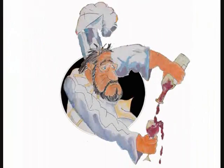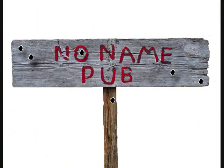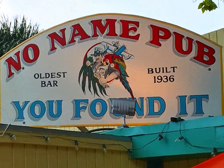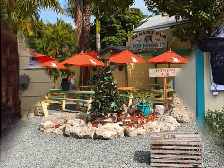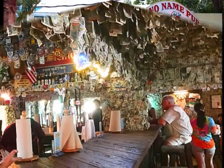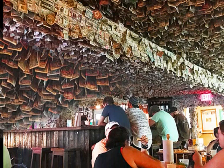We're on our way. Next, number 7: No Name Pub, located on No Name Key. One of the oldest bars in the Keys — it used to be a brothel. A few picnic tables outside. When you enter, a long wooden bar with dollar bills stapled all over; you can't see the ceiling or the walls.